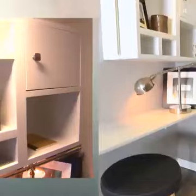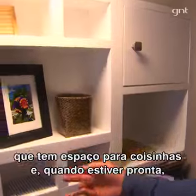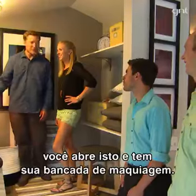Tim actually gave me a hand with this office storage unit. You've got little spaces for your gizmos, and then when you're ready for it, this opens up and you have your little makeup counter.